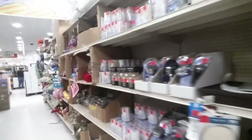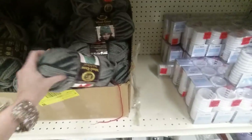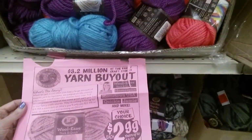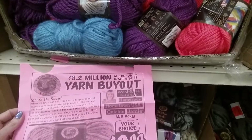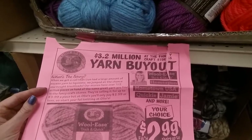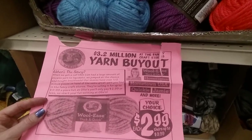Over here they have bath stuff — shower hooks, though that's a little tacky for my taste. Look at this yarn — really thick yarn for $2.99. They did a $3.2 million yarn buyout. They got a call that Lion Brand had a large amount of excess yarn to liquidate, jumped at the chance, bought truckloads. Stores that sell it charge up to $9.99 a piece, but at Ollie's you'll only pay $2.99 or less.